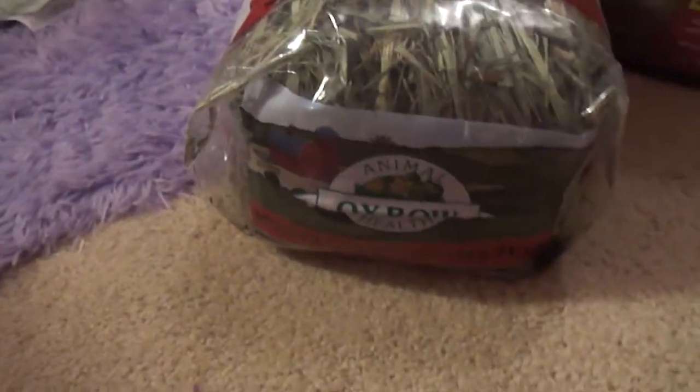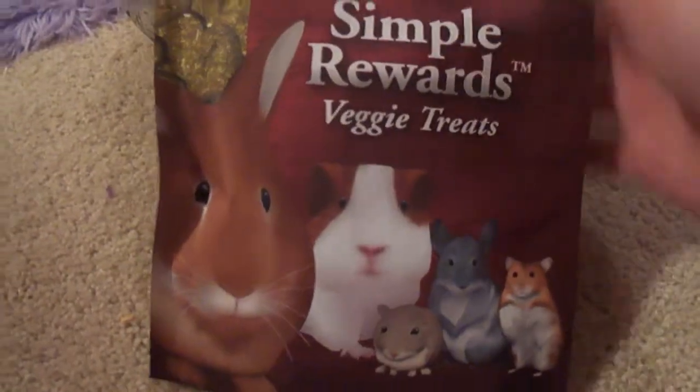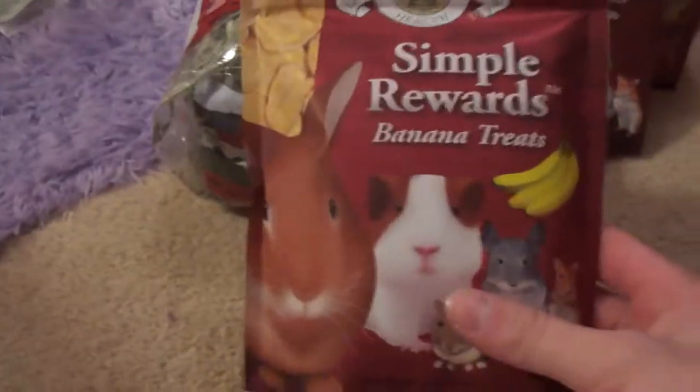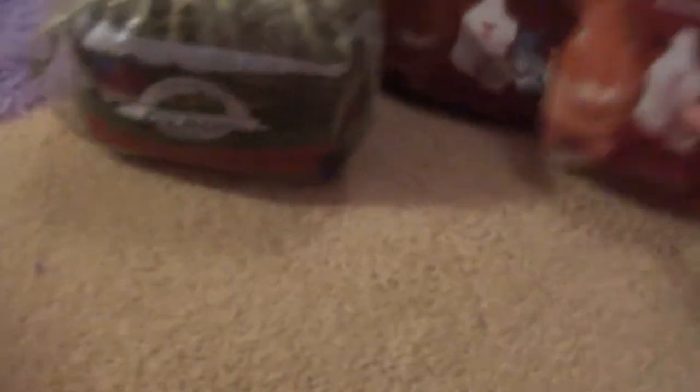The last three things were all treats. The first one was Axpo Super Rewards Veggie Treats — they both love these a lot. Then the Super Rewards Van Treats, and one of them really likes these more, but Norman still likes them. And then I got the Super Rewards Charity Treats, and Norman likes these more, but the other one will still like them.